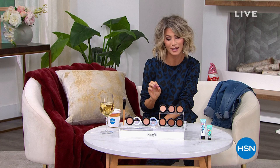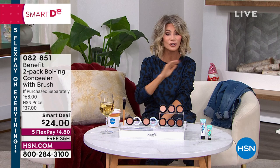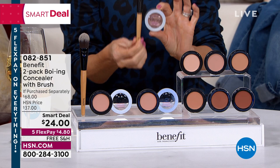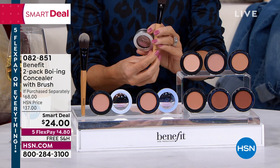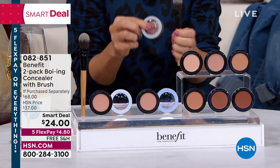Everything here at HSN is on five interest-free credit card payments. We have one of the most sought-after concealers on sale. If you love Benefit Cosmetics, seen in the finest department stores, and you're searching for an amazing concealer that hydrates but covers everything — we have something they're only doing here at HSN. It is not one of their iconic, creamy Boing concealers — you're also going to receive the foundation brush, a $24 value. We're also including a second Boing concealer. That's $44 worth of concealer plus the $24 brush. That's why 700 of you said yes — it's a $68 value for $4.80.